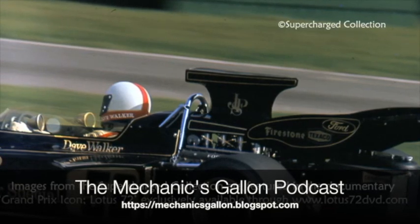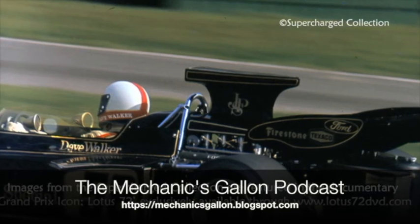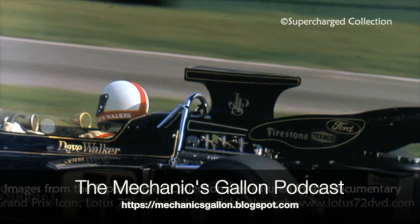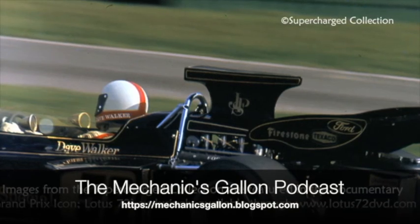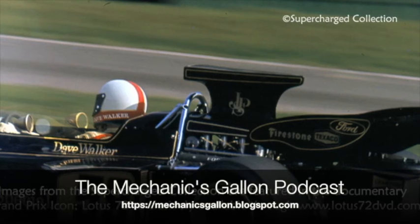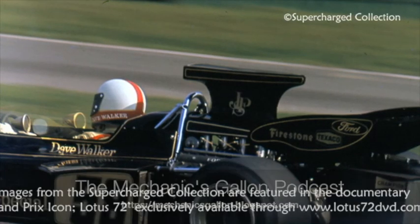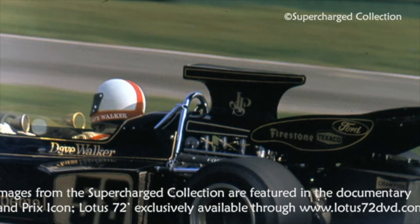He forced Jack Brabham — of all people — into a mistake. That win was amazing. Catching up to Jack, coming up to the back of the pits and doing the pass work, hitting the back there on that right-hander before the pits. Wow.